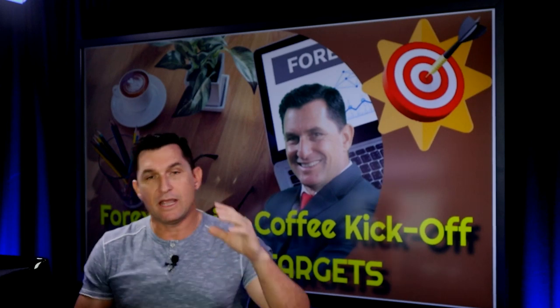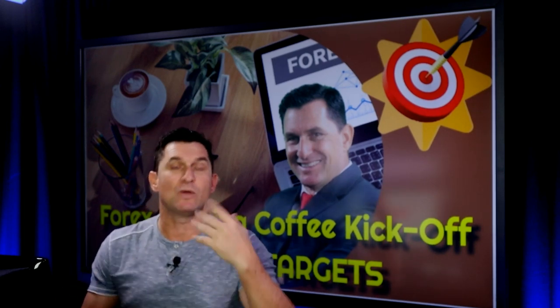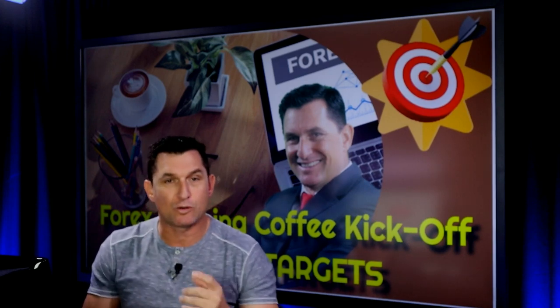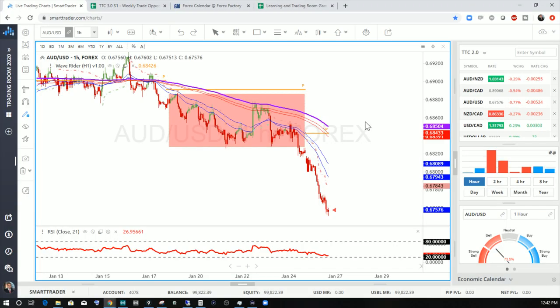Traders, if you're not involved in these trading setups and you want an automated system to trade this, in the description I've provided links for you to gain access to what we call Target Trading 3.0. This is the strategy we follow in this session. If you want to get access to that, click on the link below in the description.